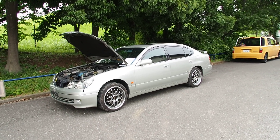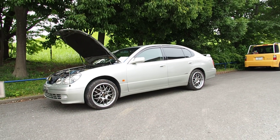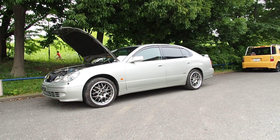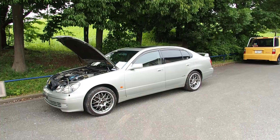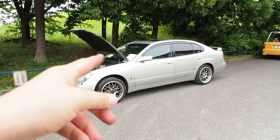Hi, this is Derek from Pacific Coast Auto here in Japan. We're taking a look at a vehicle we bought from auction - it's a 2001 Toyota Aristo with a hundred thousand kilometers on it. This is going to be a post-purchase inspection video; this vehicle is going to be exported to Canada.